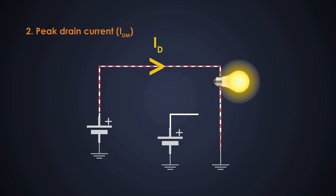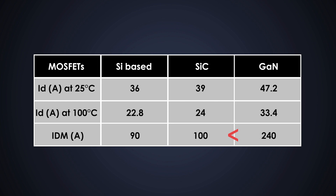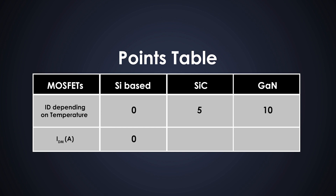Just comparing the drain current is not sufficient — we should check other drain current parameters such as peak drain current and leakage drain current. Peak drain current is the maximum drain current which can flow through the MOSFET for a very short time. The silicon MOSFET can handle 90 amperes, the silicon carbide MOSFET can handle 100 amperes, and gallium nitride can handle 240 amperes — that's a huge margin. This means the gallium nitride MOSFET can handle higher values of transient currents than the other MOSFETs, which is a very big advantage. Updated scoreboard: 0 points to silicon-based MOSFET, 5 to silicon carbide, and 10 to gallium nitride.